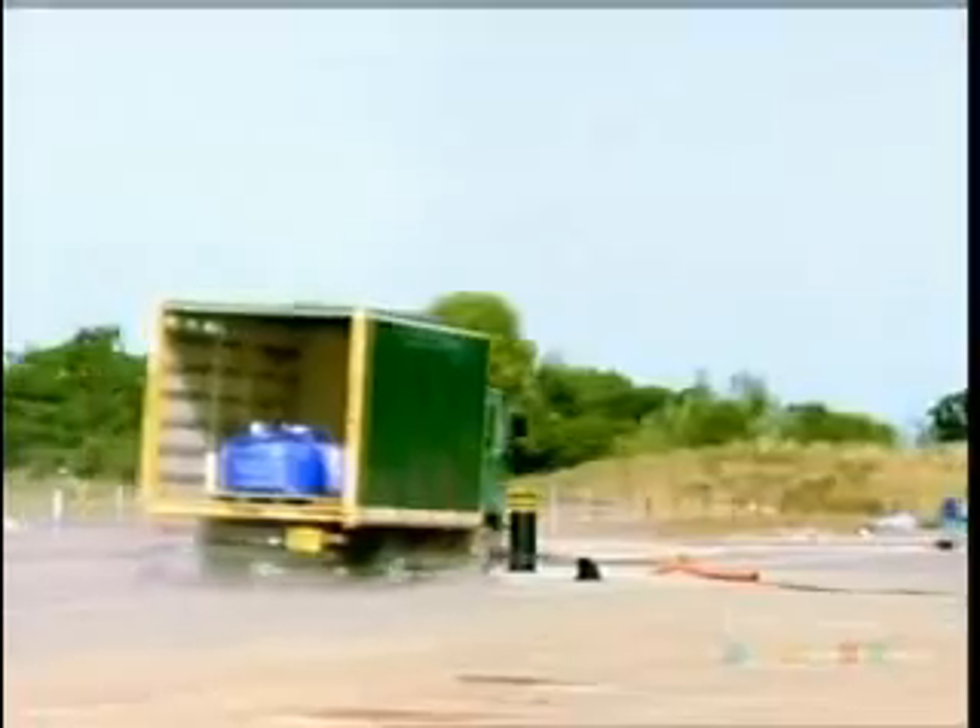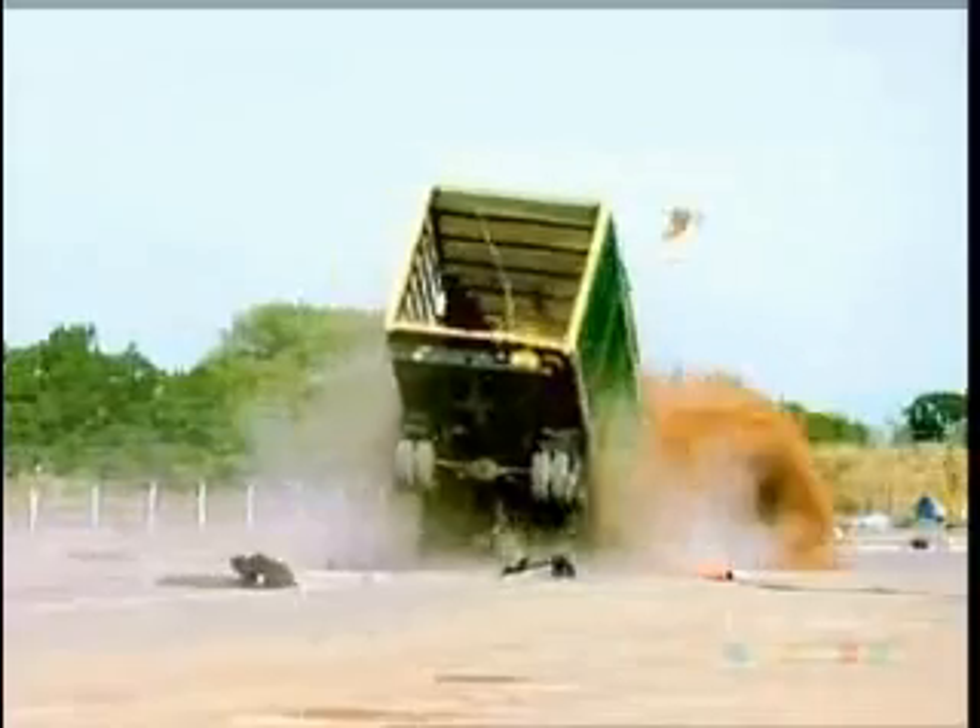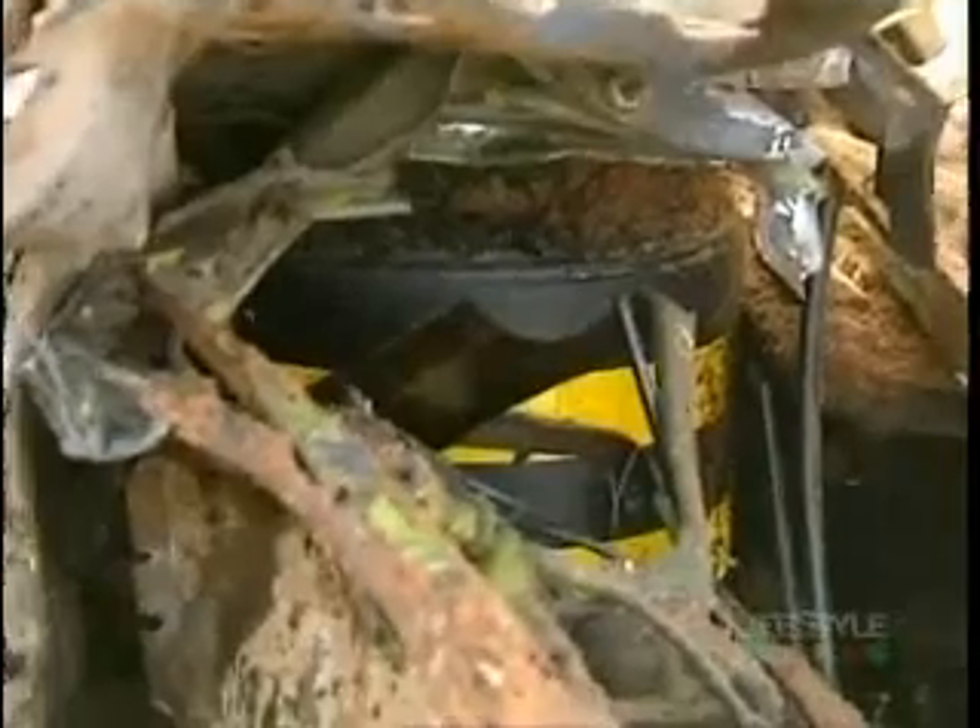The truck is stopped dead. Though the cab and a shower of debris carries on forward, there's no way it would be going anywhere after this.